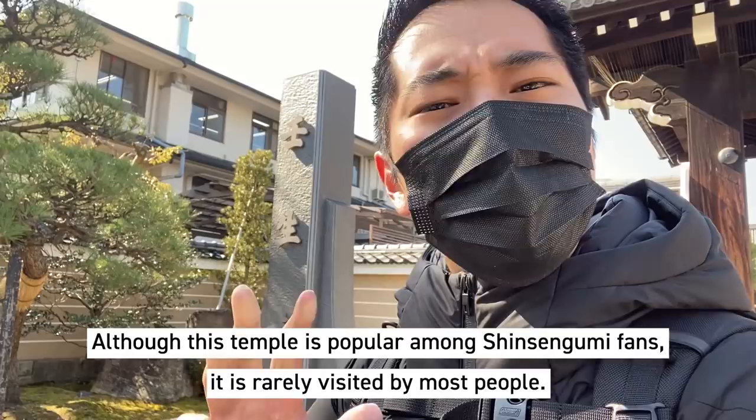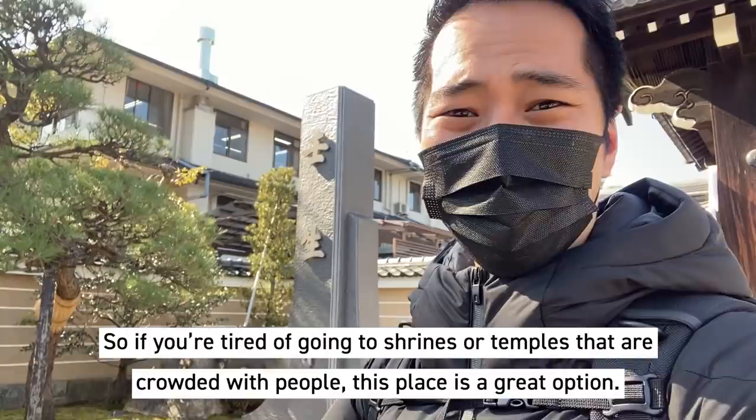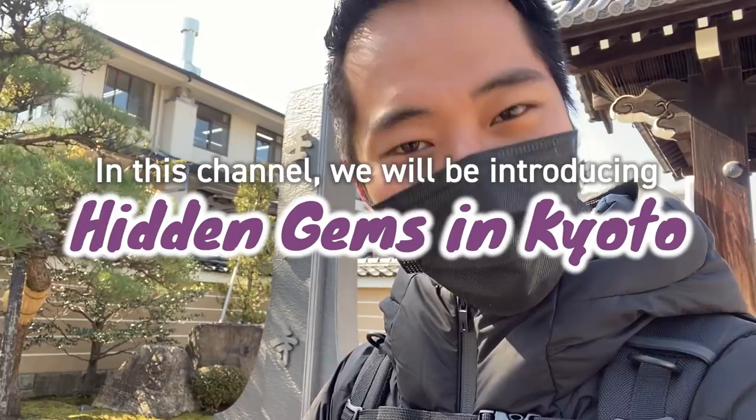Although this temple is very famous among Shinsengumi fans, it is rarely visited by most people. So if you're tired of all the shrines and temples crowded with people, this place is a great option. In this channel, we'll be introducing hidden gems of Kyoto.